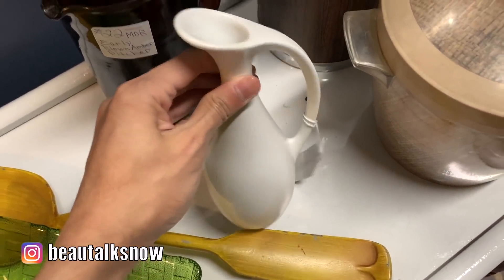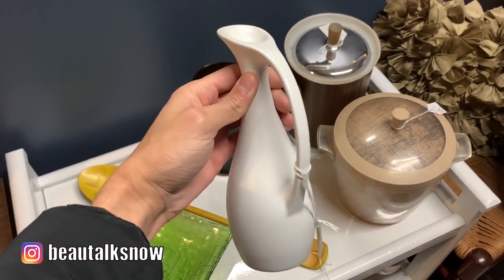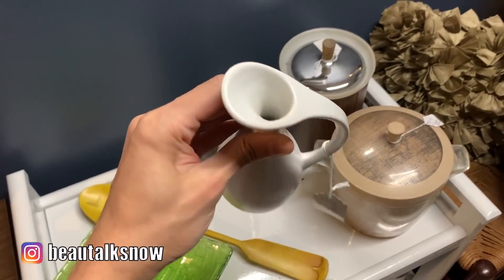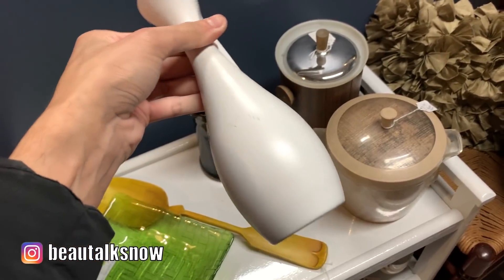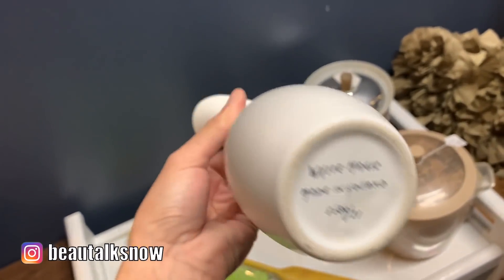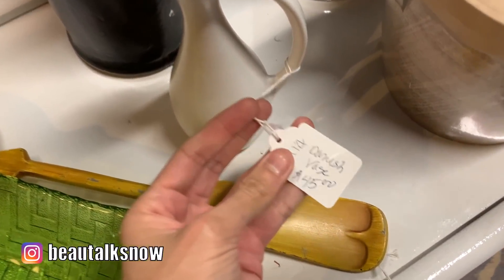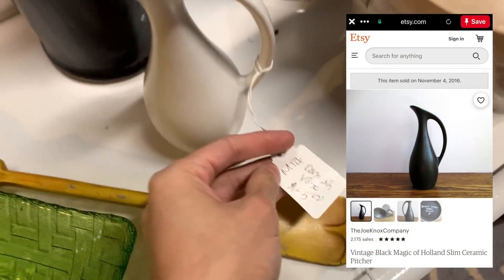I really liked the silhouette of this slim ceramic piece. I couldn't find this particular piece for a comparison, but found the style in black on Etsy with the same handwritten marking beneath. I found that the piece was sold back in 2016 and was handmade in Holland in the 1950s. Needless to say, the price was warranted for this vase that has remained unscathed for nearly 70 years.